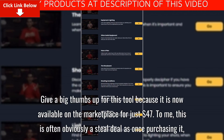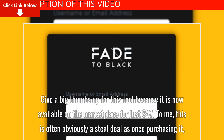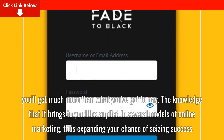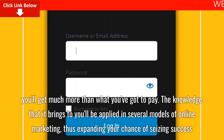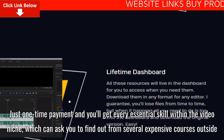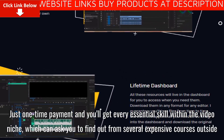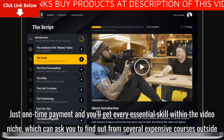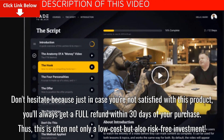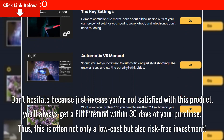This tool is now available on the marketplace for just $47. This is clearly a steal deal, as once purchasing it, you'll get much more than what you have to pay. The knowledge it brings can be applied in several models of online marketing, expanding your chance of seizing success. With just a one-time payment, you'll get every essential skill within the video niche. And if you're not satisfied with this product, you can always get a full refund within 30 days of your purchase. This is not only a low-cost, but also a risk-free investment.